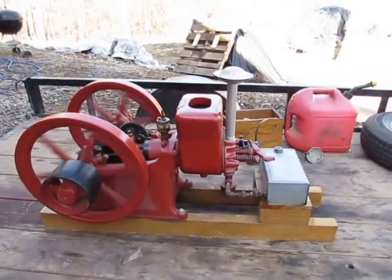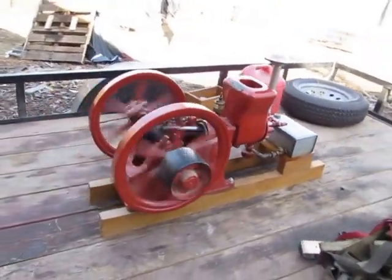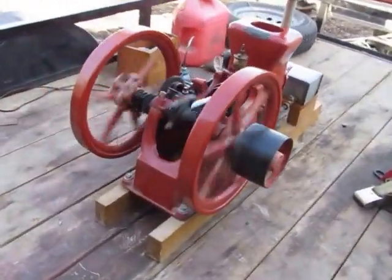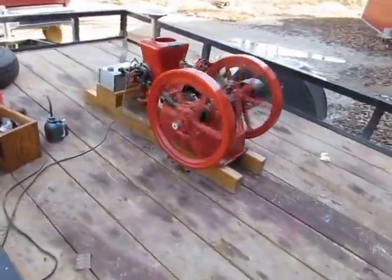Nice engine jump, thanks. Got me a set of wheels I'm going to put on. I'd like to rest the small associateds.